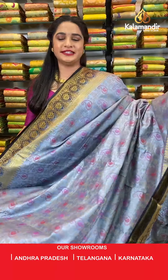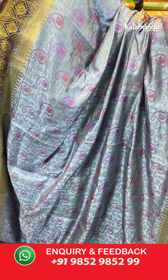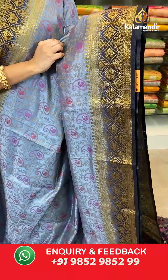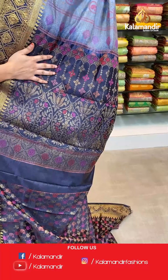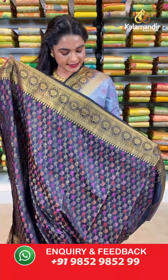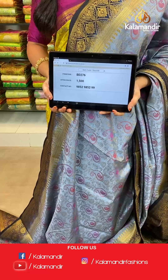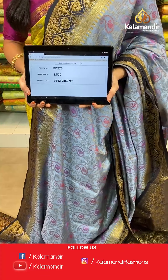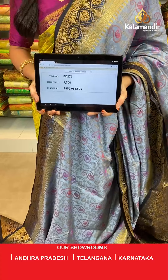Grey and navy blue color — a very trendy combination, one more pattern in the same collection. All over the body we have parsley and leaf jhal in thread weaving. Contrast border with intricate diamond florals, circle brocade, and paisleys in golden zari. Contrast pallu with lotus florals and florals in thread weaving. The saree is paired with a contrast parsley brocade blouse with border in thread weaving. Saree code BD276, actual price 1500, offer price: buy 3 sarees for just 4000 rupees. To book, send a screenshot to our WhatsApp number 9852952929.